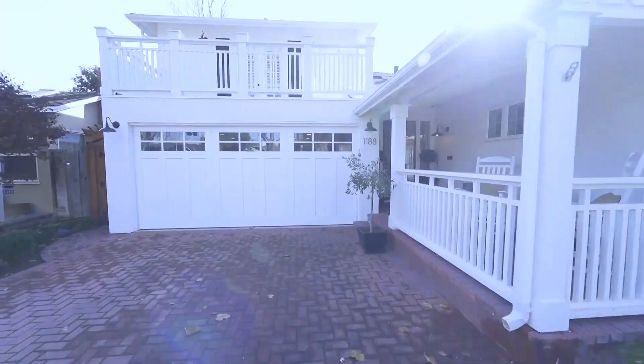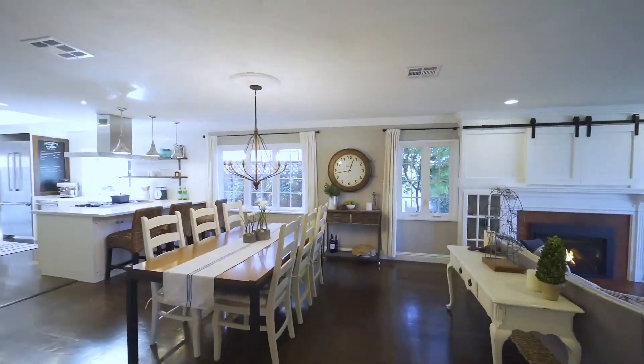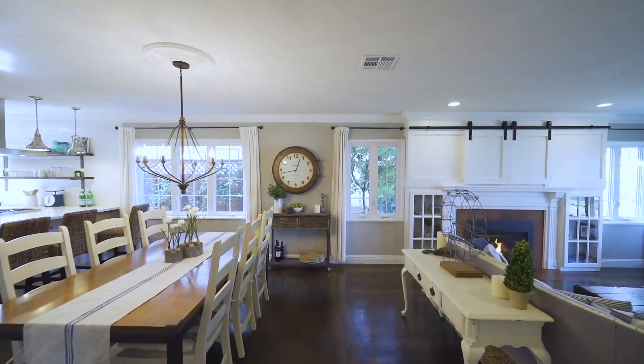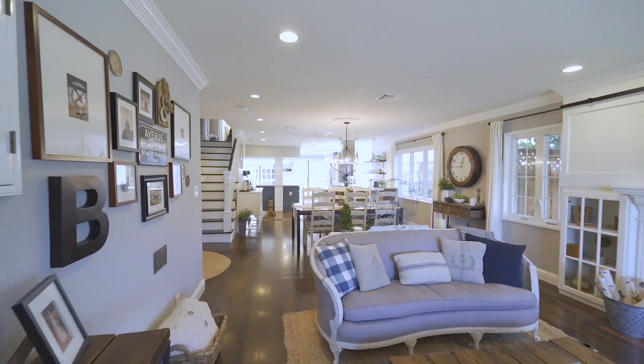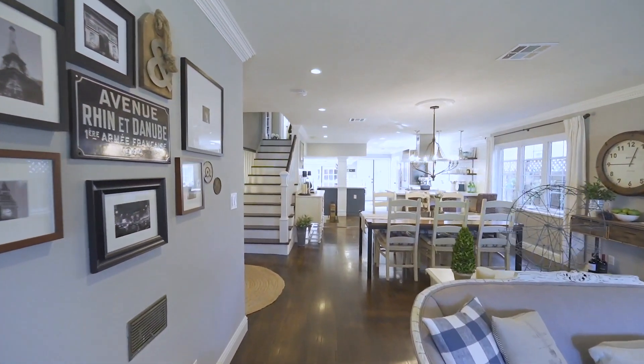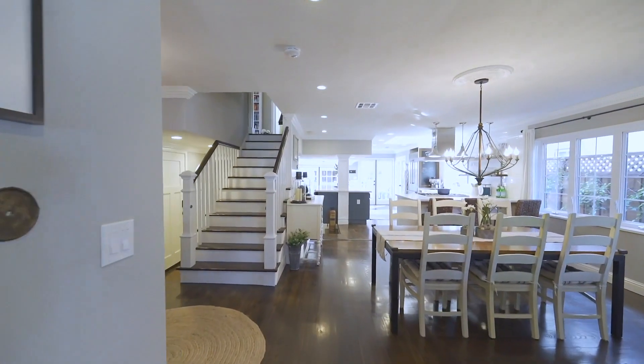If you like to entertain, walk through the front door and you will quickly see why the open floor plan is every entertainer's dream. From the living room to the dining area and kitchen, there is a smooth flow where you and your guests are visually connected.